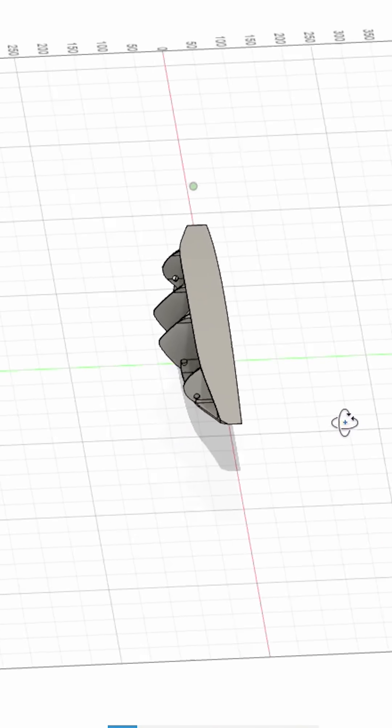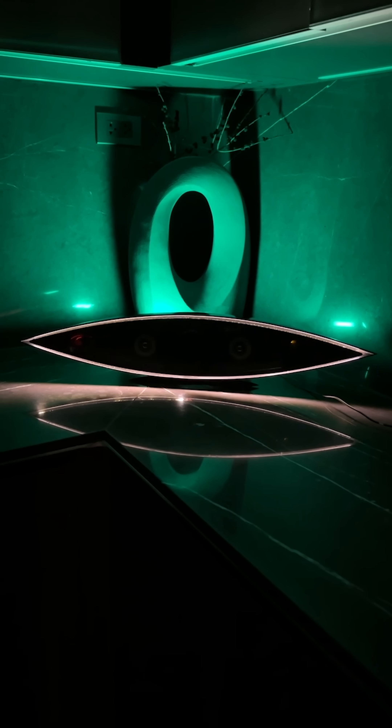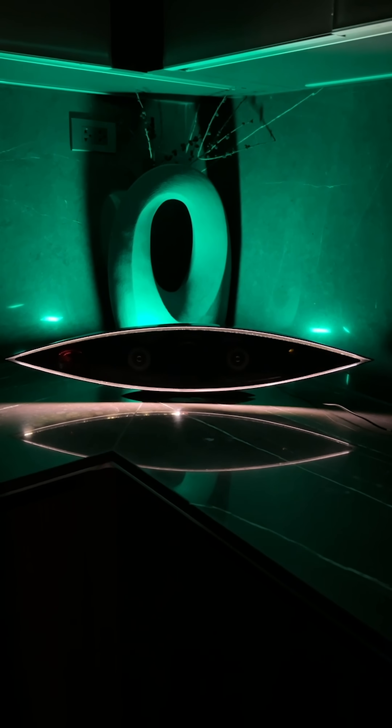Third is this 3D printed soundbar I designed and built, because I just felt that all soundbars look the same, so I wanted something different and unique, but modern — and it functions and looks pretty good if you ask me.